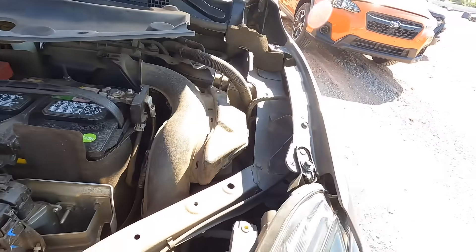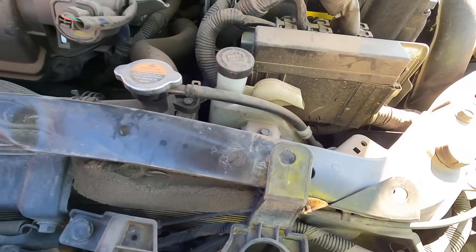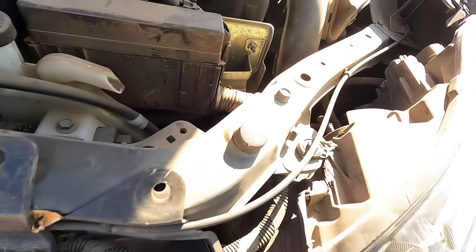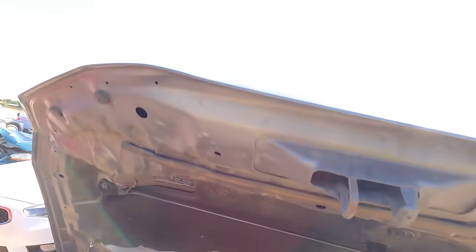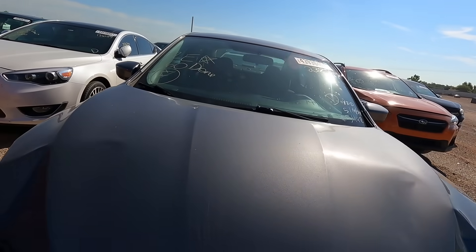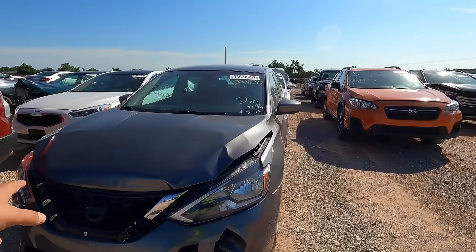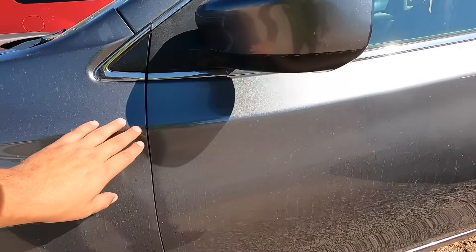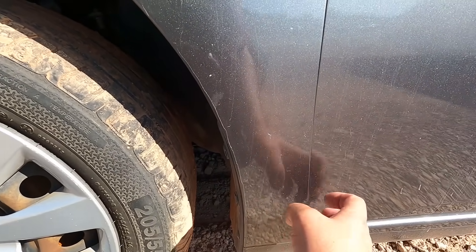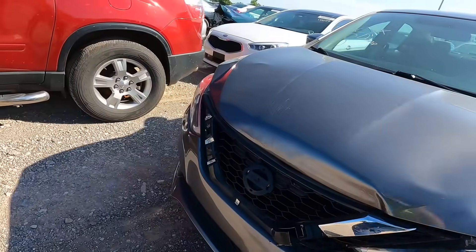We can get the hood open. The damage does not look that bad. The core support is done but it bolts on right here and right here, so that part just needs to be replaced. The radiator and condenser look like they may be all right. This could be a very easy repair. You throw on a hood, a bumper, a headlight, a grille, and that upper core support. The fender's a little out of adjustment - there's a pretty gnarly gap there but the door still opens fine.